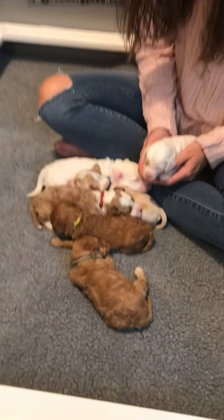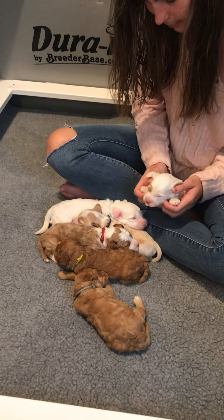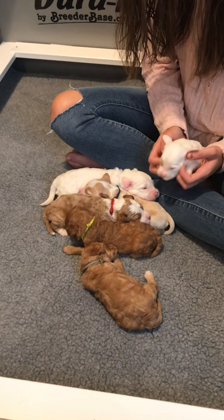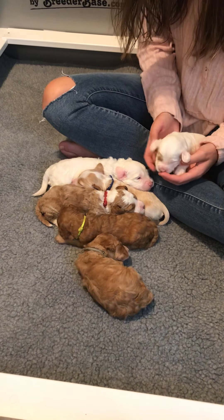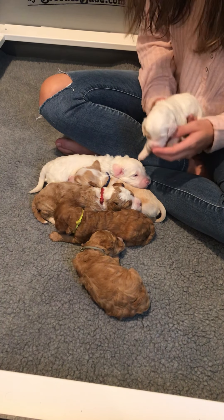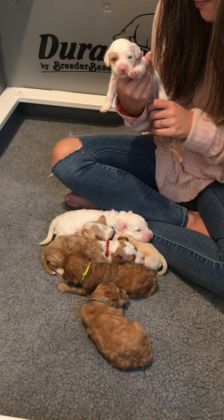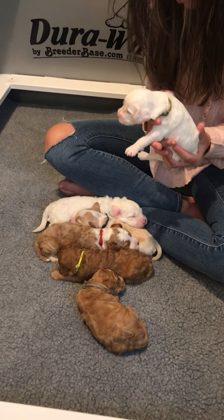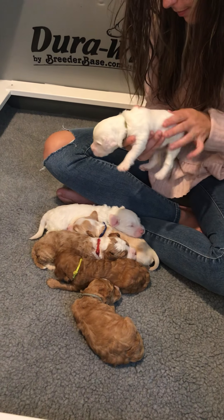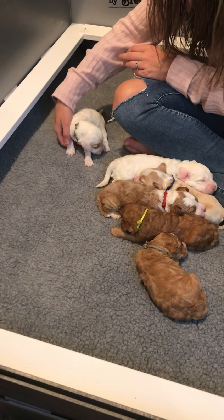Hey everybody, this is Mark and Carly Easter with Majestic Labradoodles, where we have miniature multi-generational Australian Labradoodles. It's hard to believe this is the second week of Sadie's 7/24/2021 litter. Hopefully today is going to be an exciting video because the puppies are actually starting to have their eyes open.